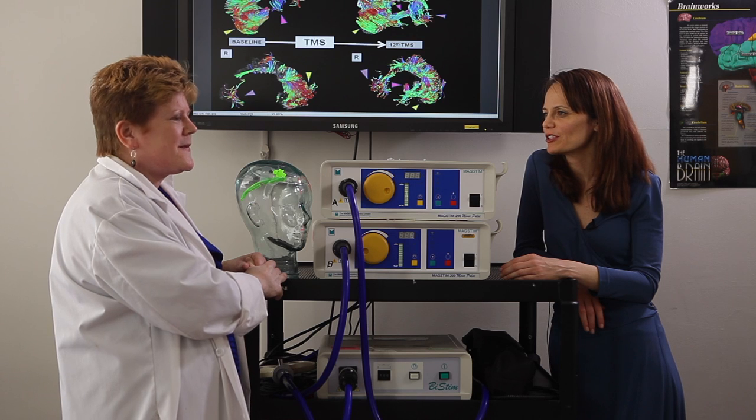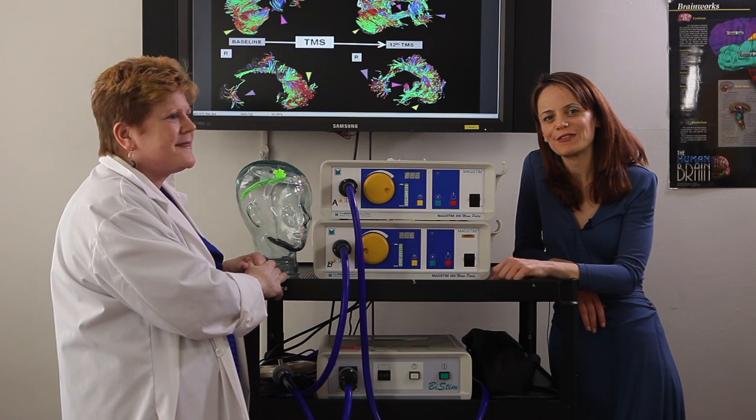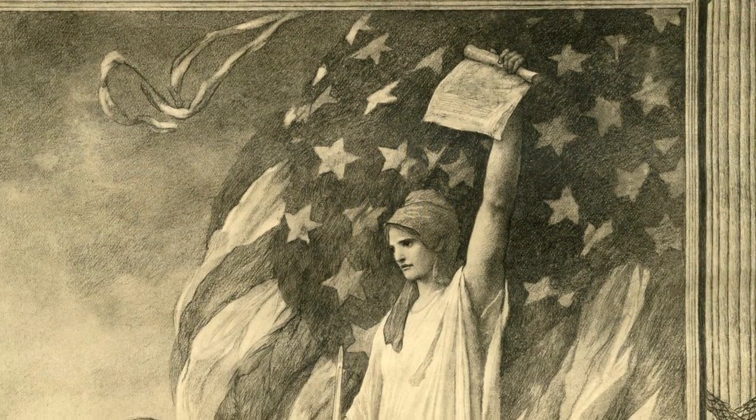Dr. Pape, thank you so much for sharing the work that you're doing. That concludes our segment — you've learned a lot of information. That's a wrap for NeuroRap. See you next time. Thank you.